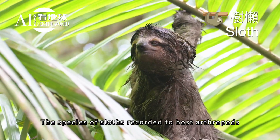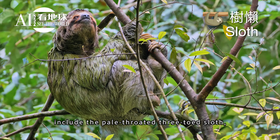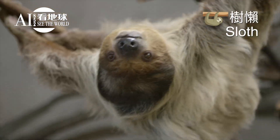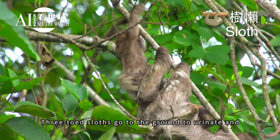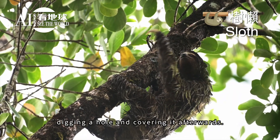The sloth species recorded to host arthropods include the pale-throated three-toed sloth, the brown-throated three-toed sloth, and Linnaeus's two-toed sloth. Three-toed sloths go to the ground to urinate and defecate about once a week, digging a hole and covering it afterwards.